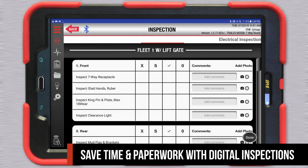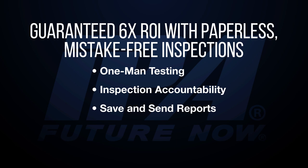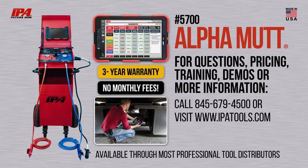IPA also provides free software updates to maximize your shop's potential. Avoid mistakes in your diagnostic process and achieve the highest professional standard with the Alpha Mutt. Now available through most major tool distributors.